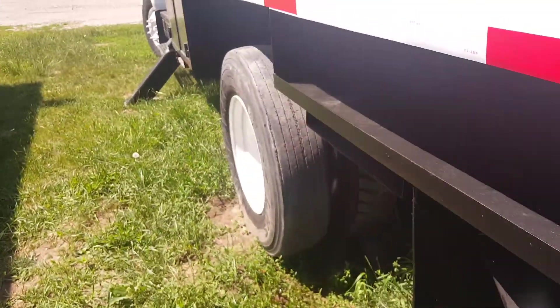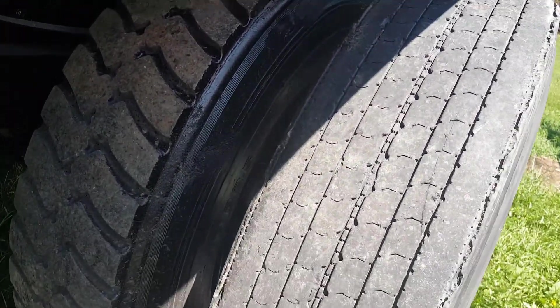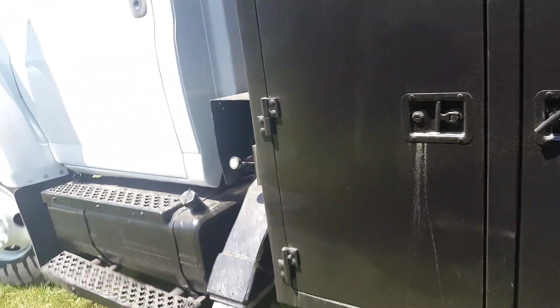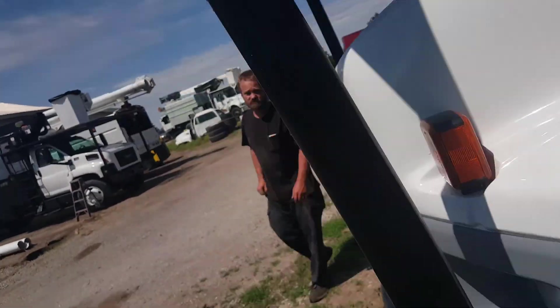We'll make sure the lights are working in that plug-in. On this side we've got mixed rubber — we're gonna get some better rubber on there. You can see it's running, operating, and working.